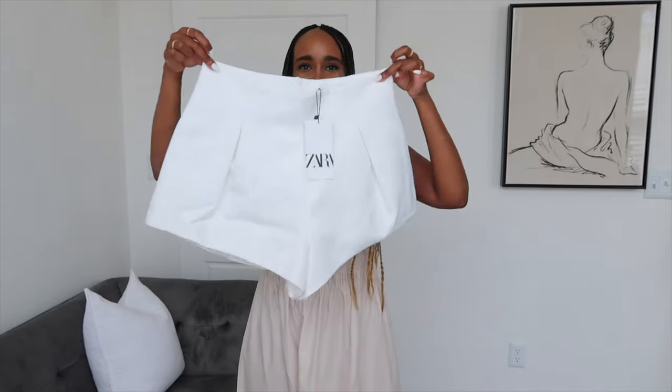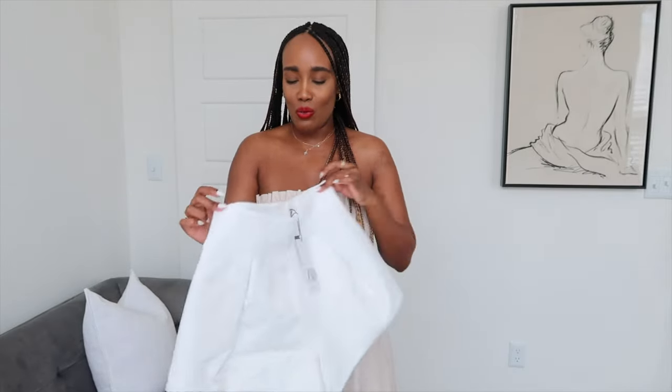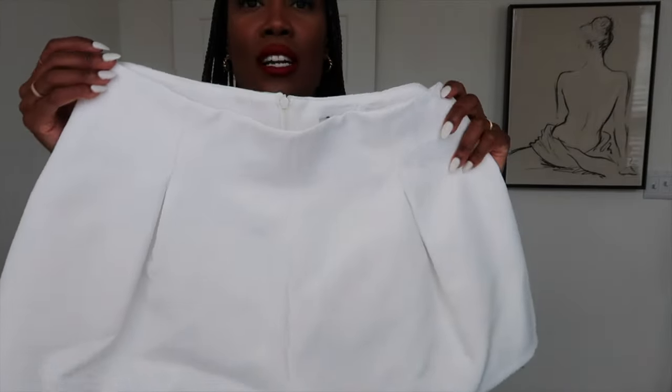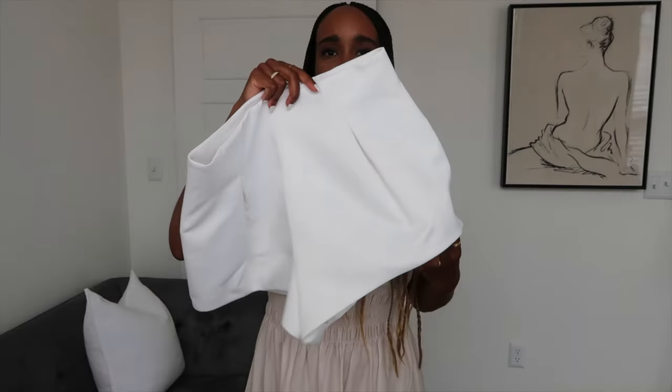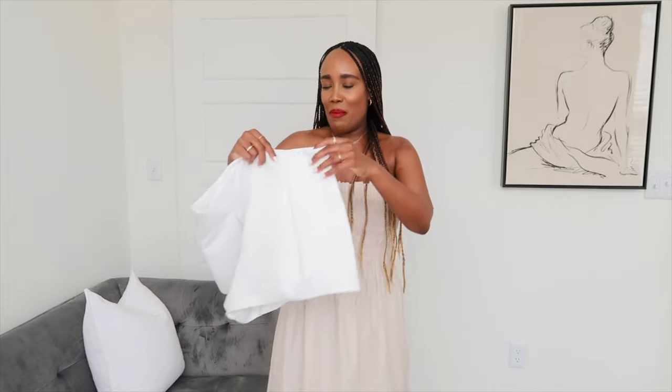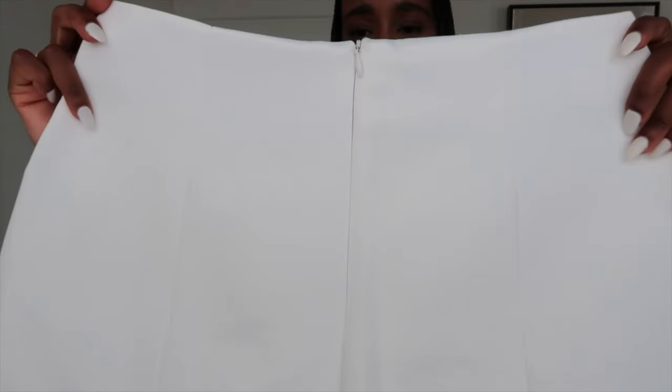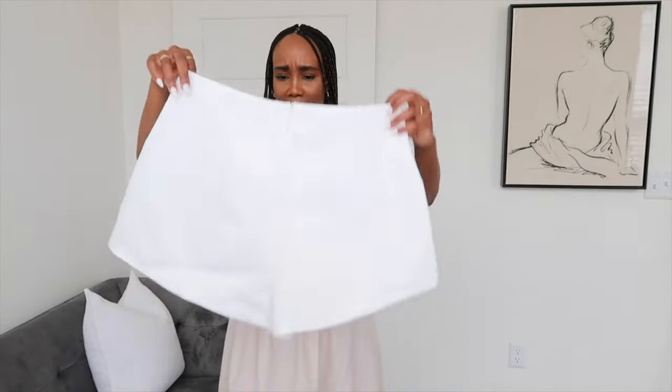I also picked up this gorgeous pair of shorts that are a dupe of Jacquemus shorts — in white, from Zara. I got them in a size medium. It is a gorgeous thick fabric, I love the dot details on the front. The thigh area is really wide so it is not tight, elongating the leg and making you look more elegant. It's got a zipper detail at the back and I love this shape — how it goes wide and up. Very very nice.